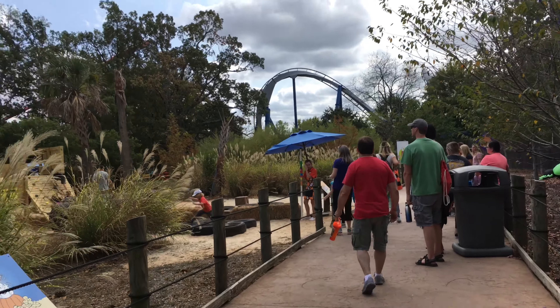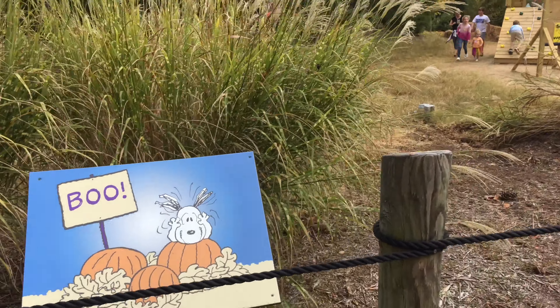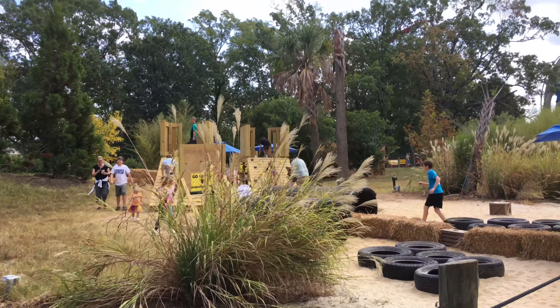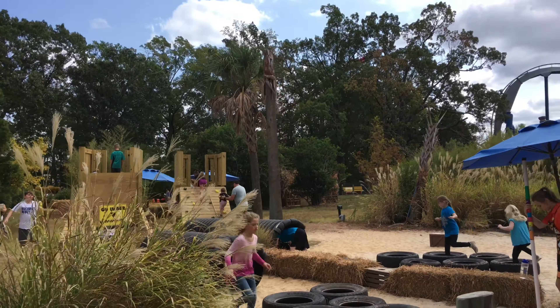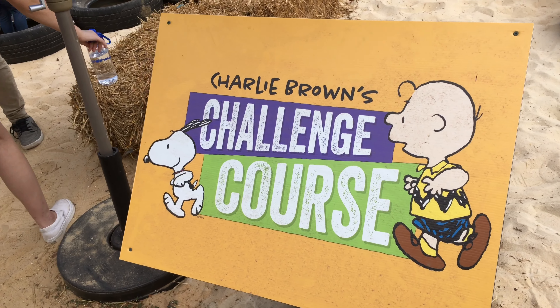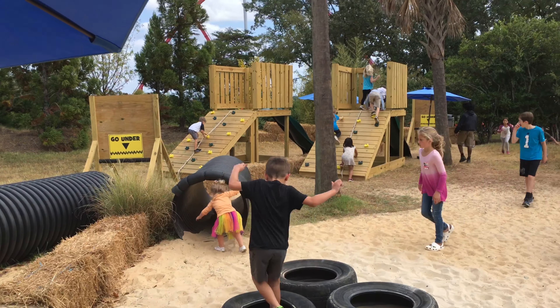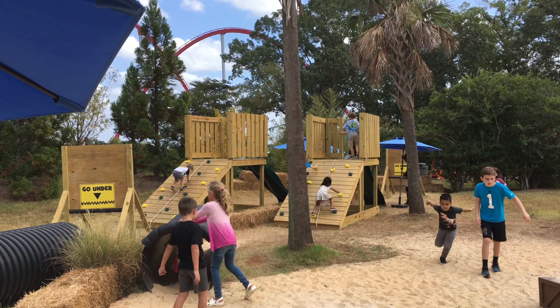Even with the regular music blaring around you, it still was actually quite peaceful with the wonderful walking trail taking you by the different stations. This also was pretty cool — Charlie Brown's Challenge Course. It's basically a small but cool obstacle course that the kids can take out their energy on.